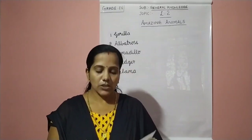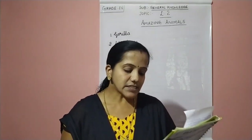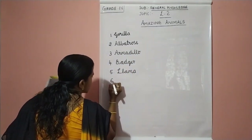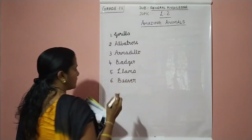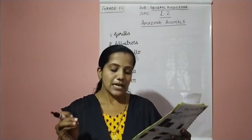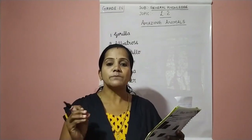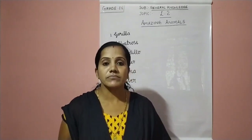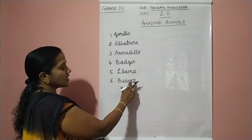Next we move on to the sixth question. They build a home of mud and sticks by the side of a pool, which is called a lodge. They are very good swimmers. It is beaver. The sixth answer is beaver. B-E-A-V-E-R. These animals build their homes of mud and sticks by the side of a pool — this home is called a lodge. They are very good swimmers. It is called beaver.